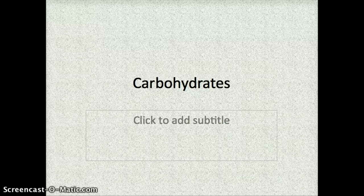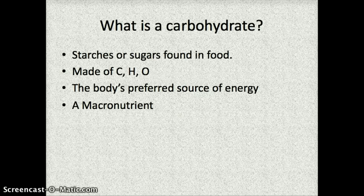This video is going to teach you what you need to know about carbohydrates. The first thing we're going to discuss is what a carbohydrate is. Basically, they are any starches or sugars that are found in your food. If you've ever taken a chemistry class, you've learned about the different elements — carbohydrates are made out of carbon, hydrogen, and oxygen.